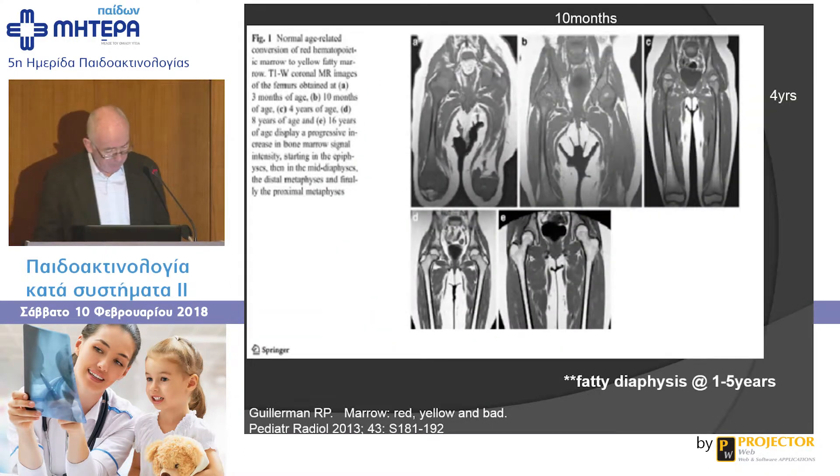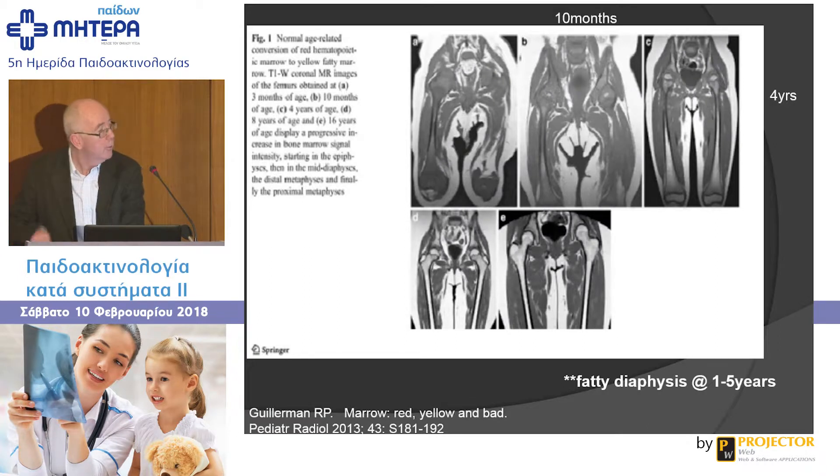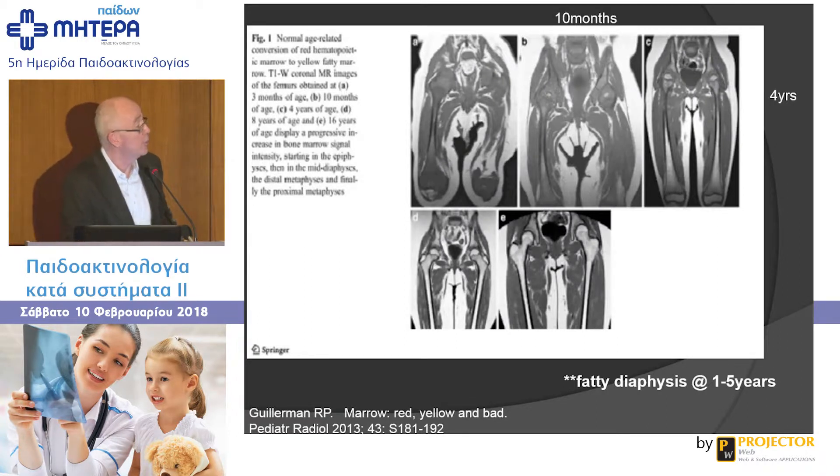Here are five coronal T1-weighted images in a three-month-old, a ten-month-old, a four-year-old, an eight-year-old, and a 16-year-old. By ten months there's fatty marrow in the epiphysis, then in the shaft. By four years of age, there's lots of fatty marrow, and these older children have lots of fatty marrow.